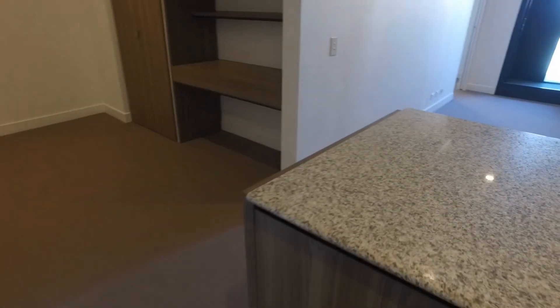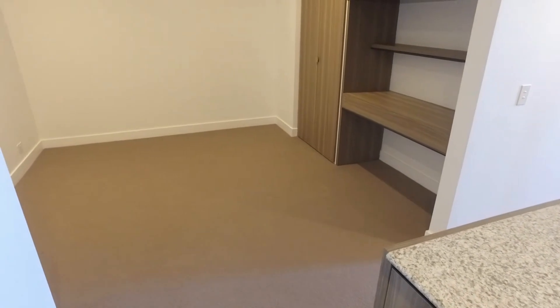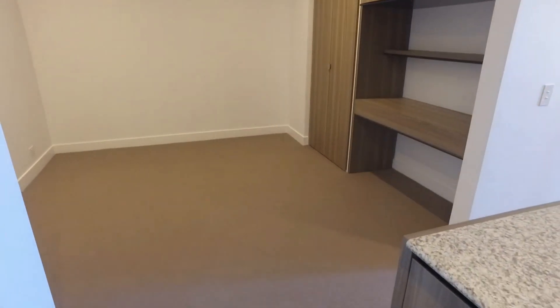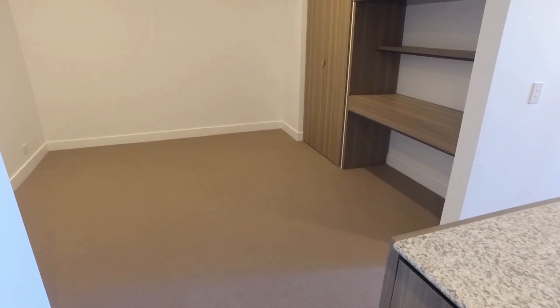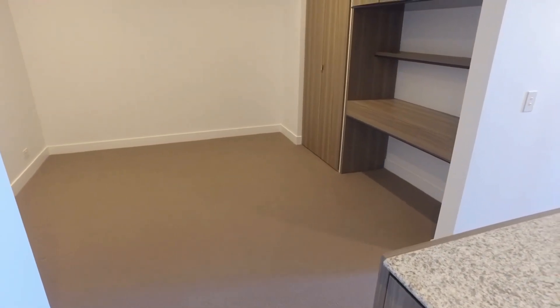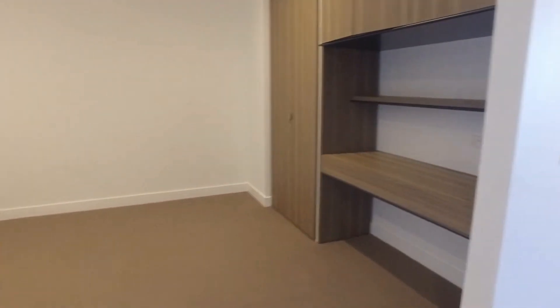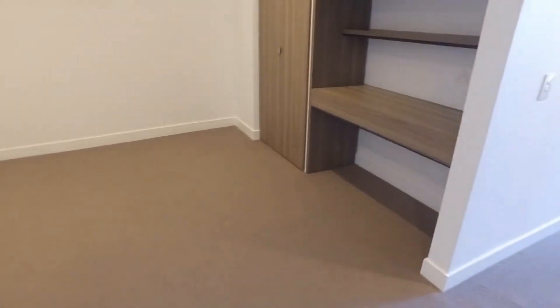Let's have a look at the study, which you can definitely use as a second bedroom. It's a very spacious room with some storage as well.